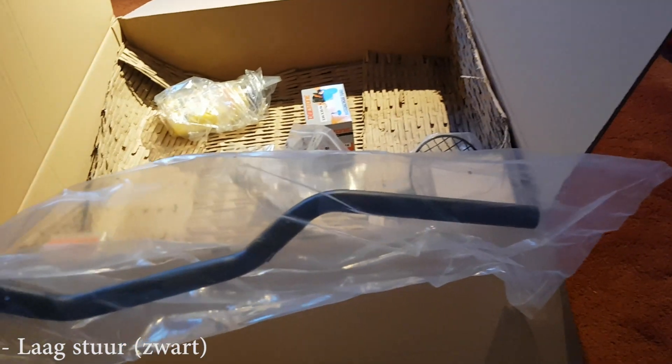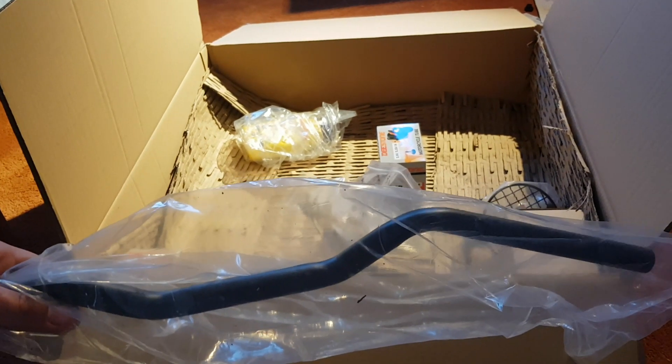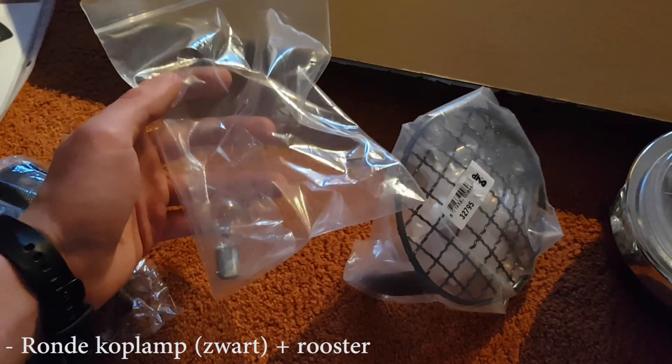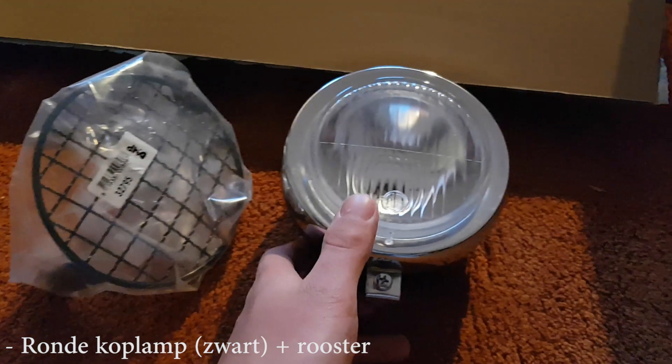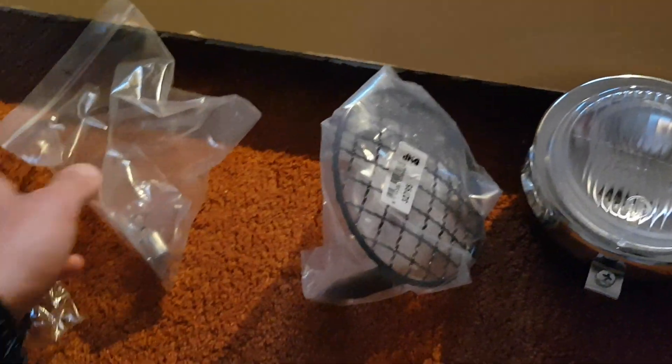Een Techno Bos uitlaat. Een laag stuur voor de Tomos — dat vind ik mooier persoonlijk dan een hoog stuur. Vervolgens heb ik hier een mooie ronde zwarte koplamp met een mooie rooster erbij, en het bijbehorende lampje.